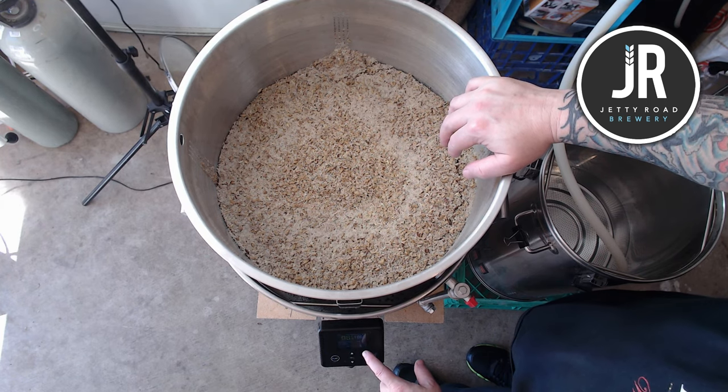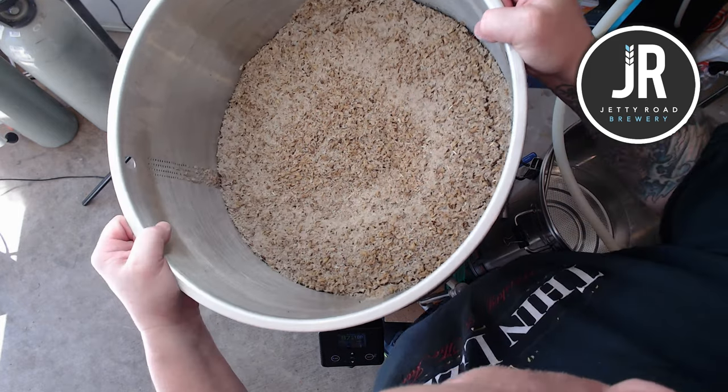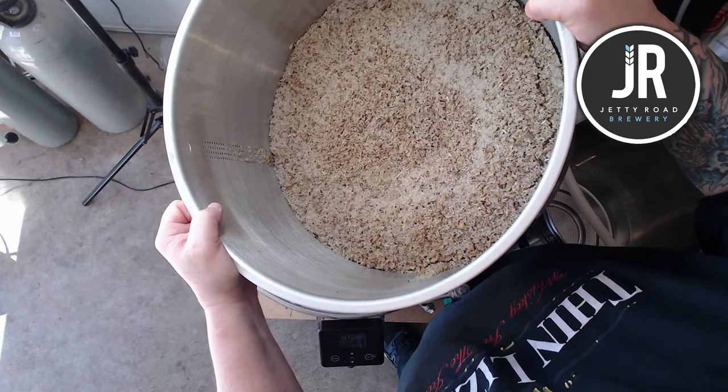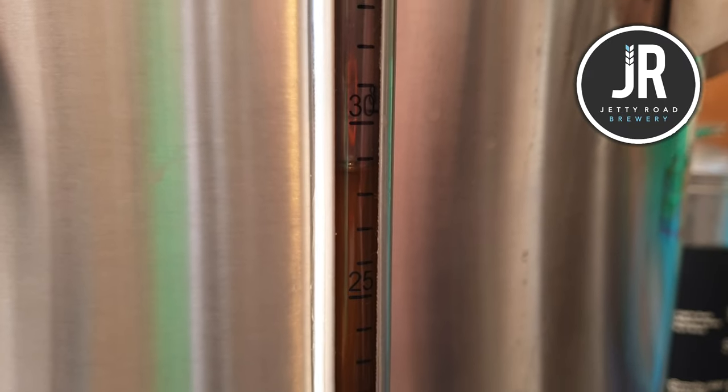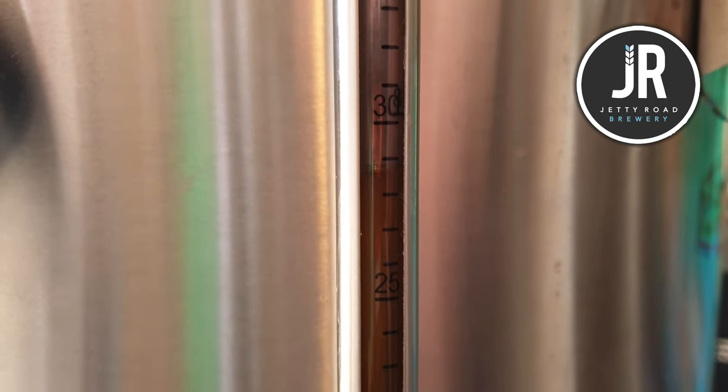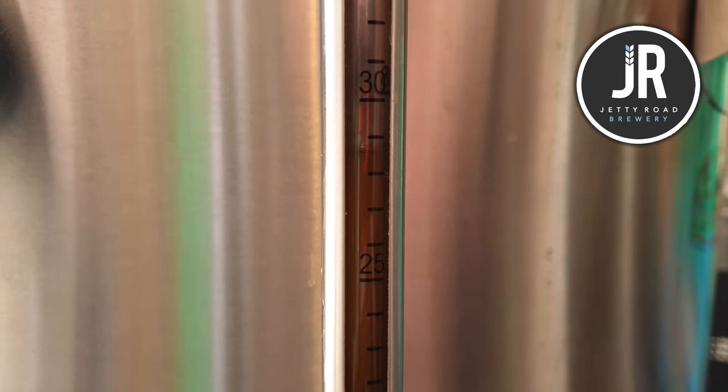We're already at 96.5 degrees, ramping at 100%, and we're at 97 already. It's saying nearly 29, so that means we've got nearly 30 litres.